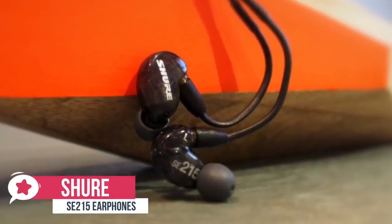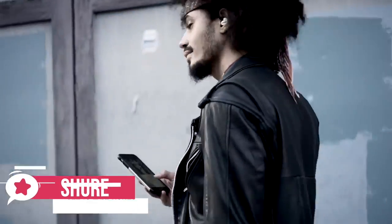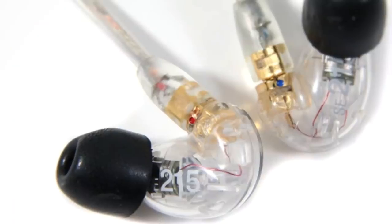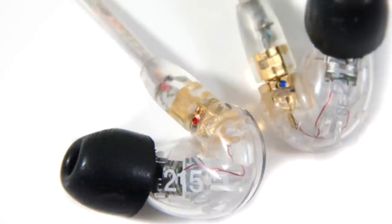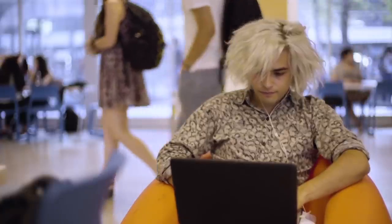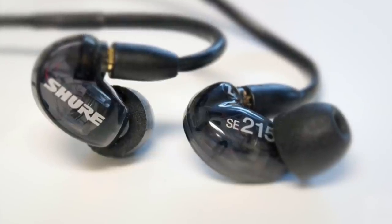At number four is the Shure SE215 CL Sound Isolating Earphones. The Shure SE215 CL earbuds are the first of the IEMs, or in-ear monitors, which provide superior audio playback and comfort over the gamer-specific choices. The professional series comes in a clear shell that shows off the intricate inner technology nicely. The cable is also clear, creating a really unusual design that we liked. The single dynamic driver helps produce great sound output, brilliant for both in-game audio and music playback.